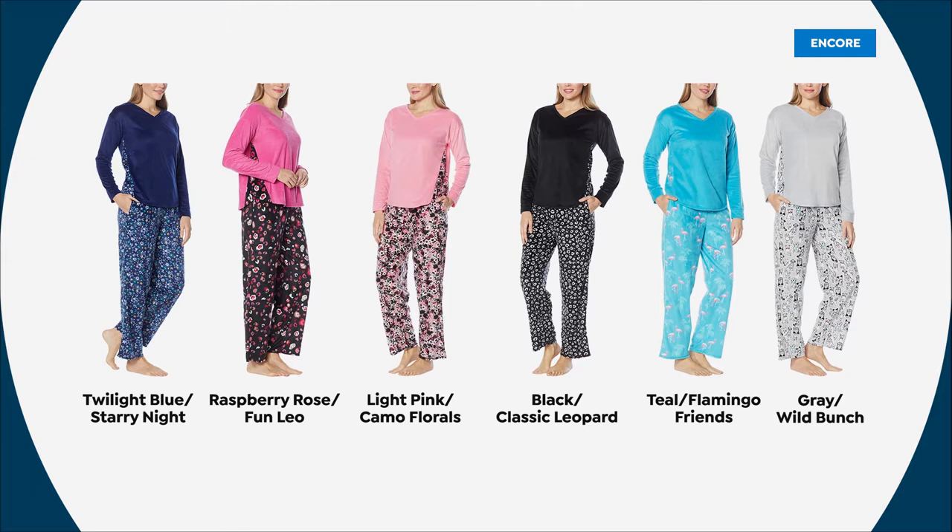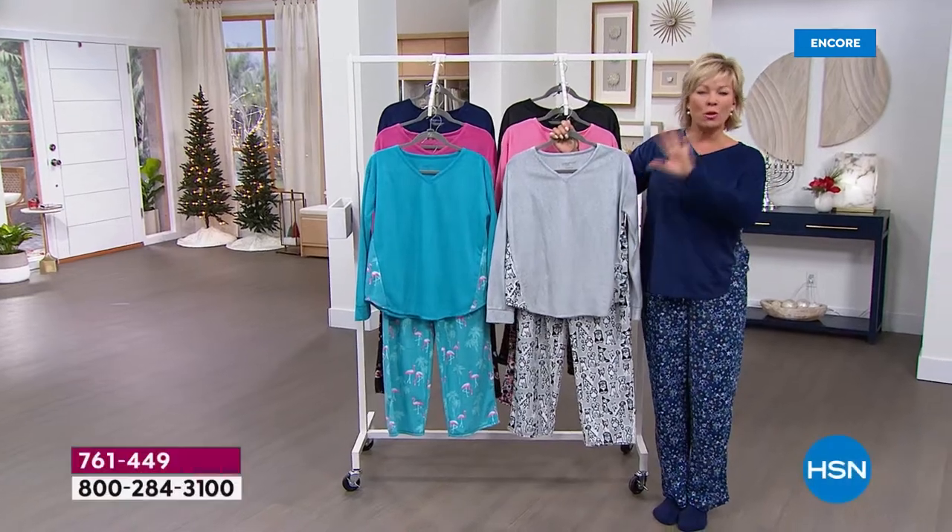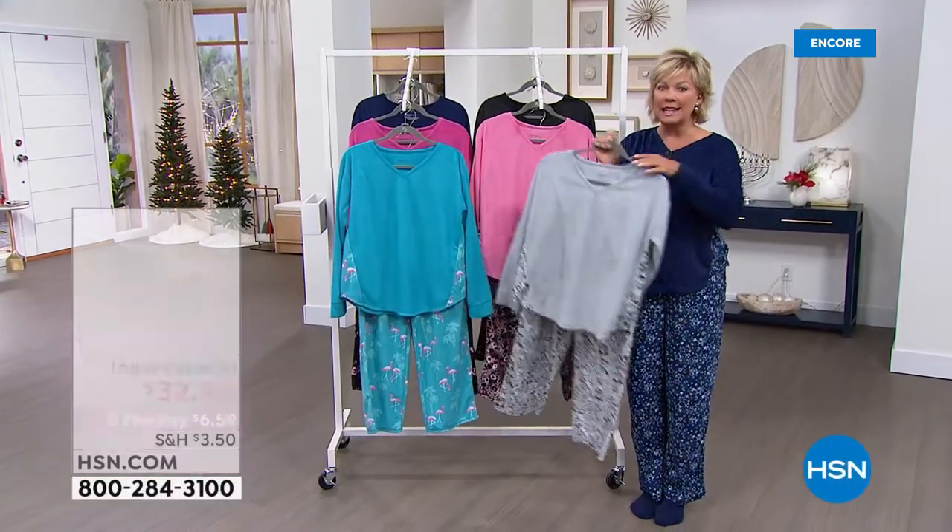Today and today only is this price — that's why it's a today's special. This will go away at the stroke of midnight tonight if they make it that far. It's item 761-449.